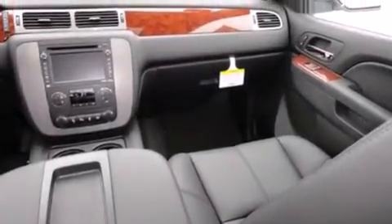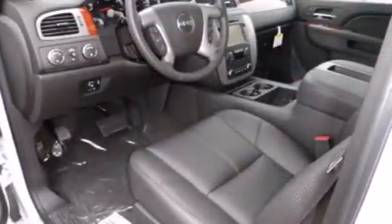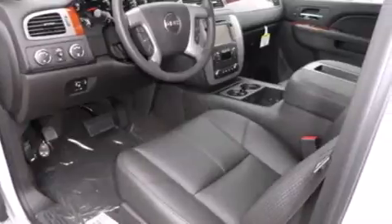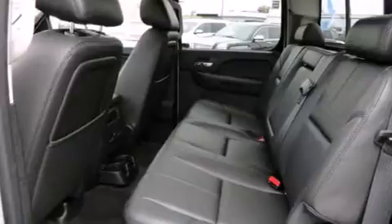The following features are also included: memory settings for the driver's seat positions, so you can recall your favorite position with the push of one button, air conditioning with automatic climate control, cruise control, leather seats, a passenger side airbag, and full power accessories.